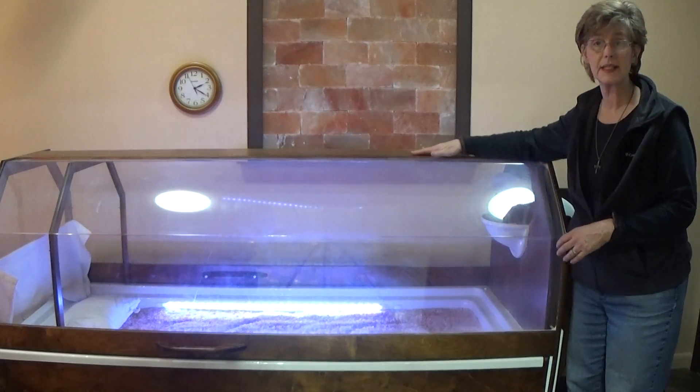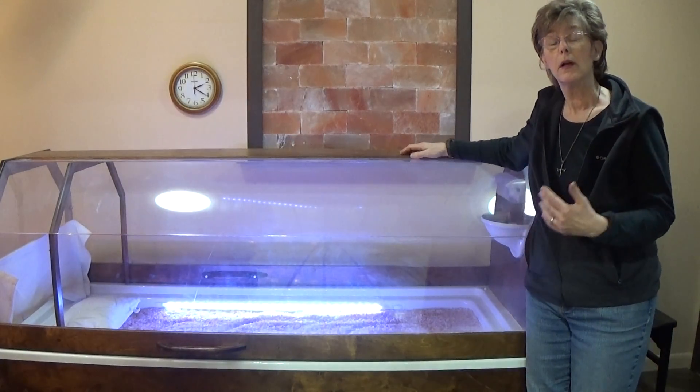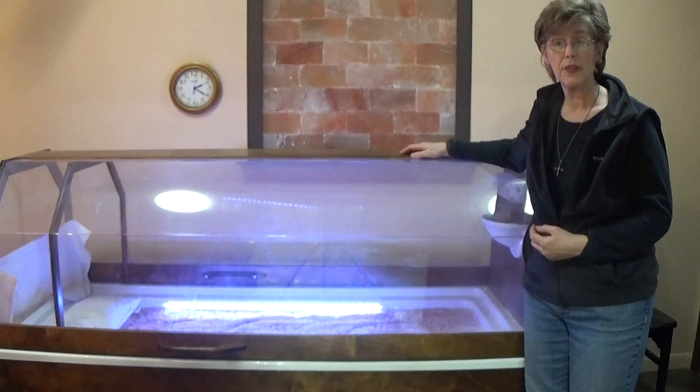We are so excited about this addition to our salt store. For 30 minutes, you get three therapies in one.